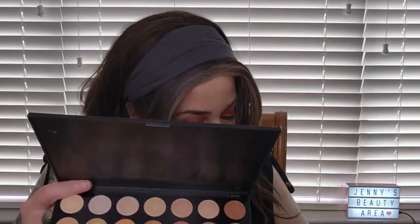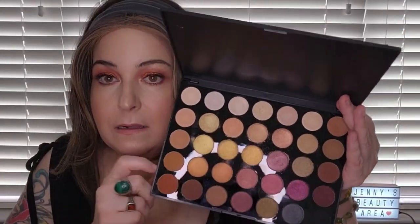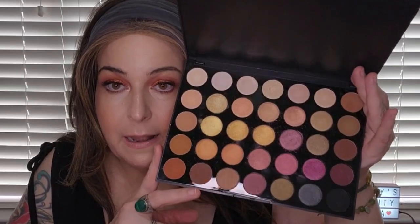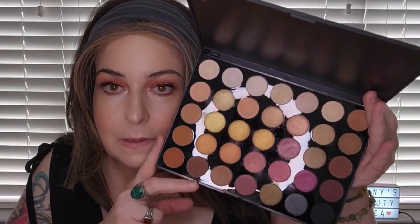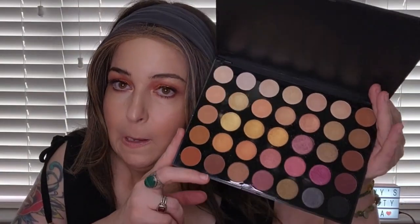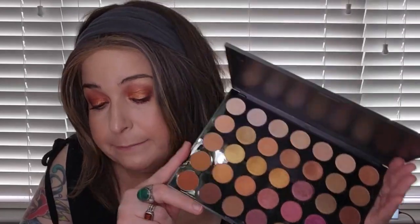I think that's all my Jeffree Star palettes. Then I have the Morphe 35F Fall into Fabulous palette — I think this was a gift from somebody — and I absolutely love it. It is beautiful for making fall and late summer looks.